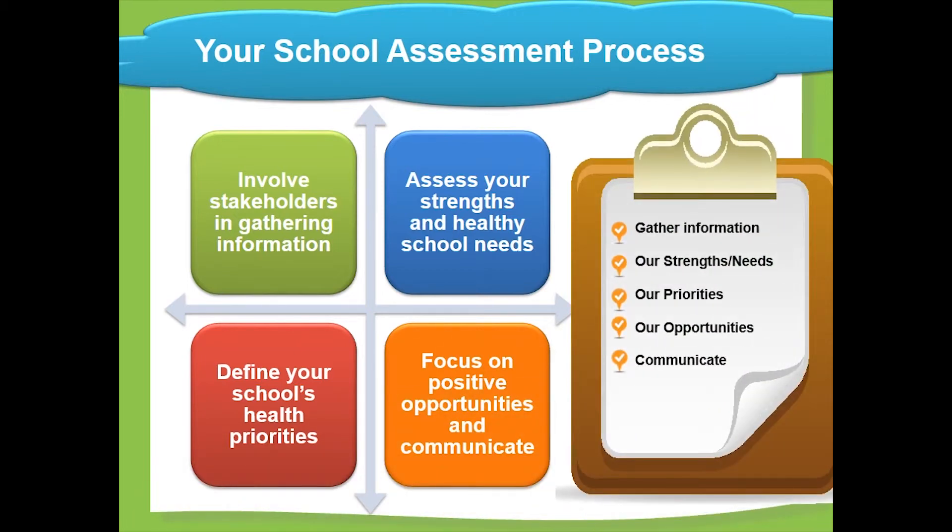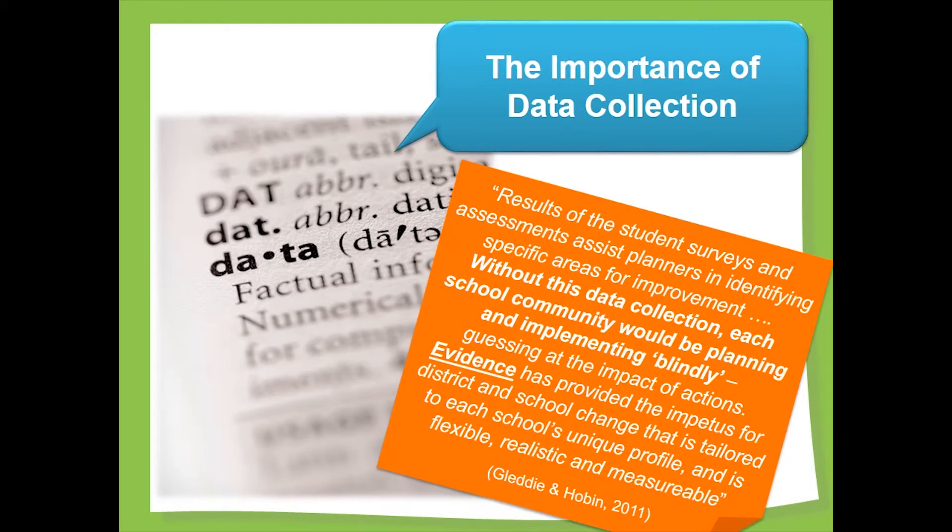In addition to these four steps, taking time to communicate what is happening will keep your school informed about the process. At each major step, remember to communicate what is happening. Adopting a healthy school approach requires changes to existing school policies and practices. Change is much more easily accepted when those who are impacted by it have helped shape what it will look like. That is why collecting data through student surveys and school assessments is so important. Using the school's data allows for the tailoring of policy and practice to your school's unique needs.